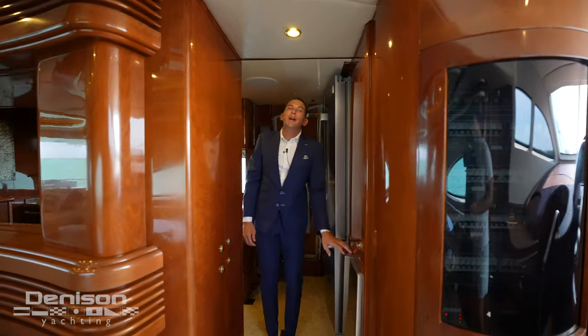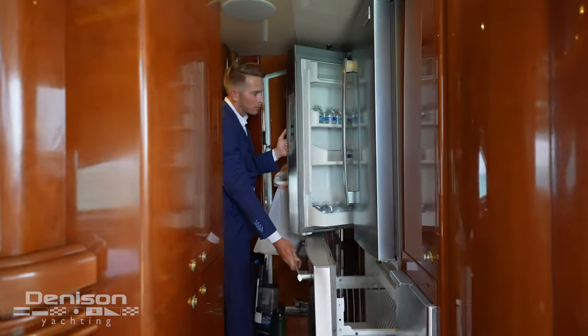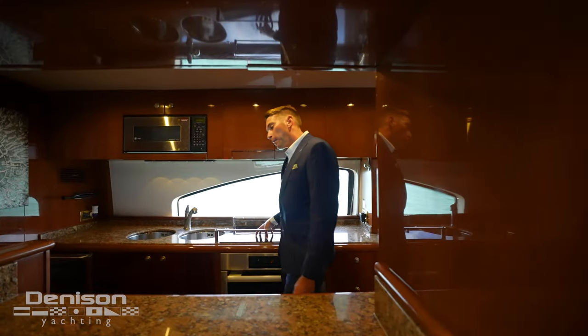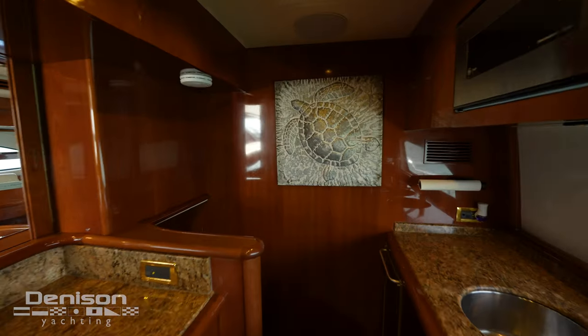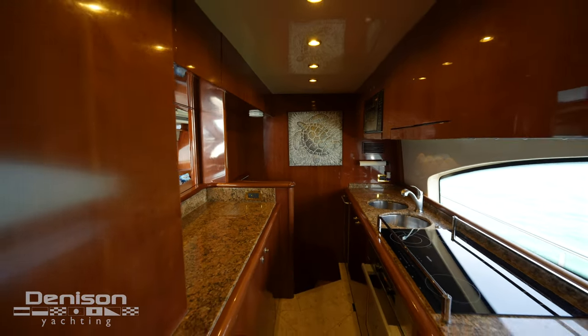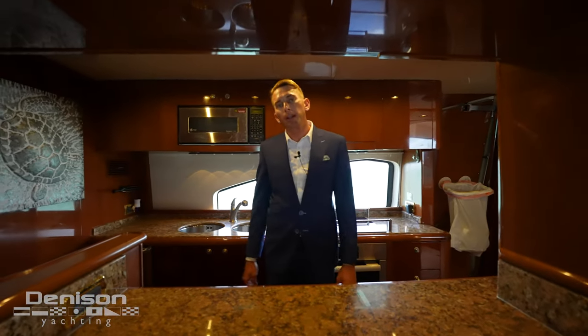Stepping into the galley we'll find a great ice maker, a full fridge freezer, along with a dishwasher, a four-top burner, convection oven, and also a microwave and wine cooler. Located through the galley will be access to the crew and engine room quarters.